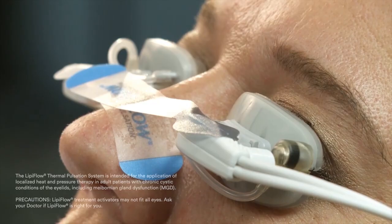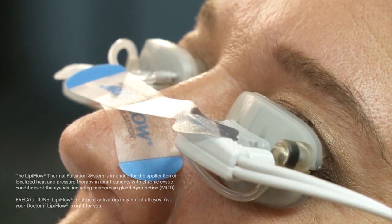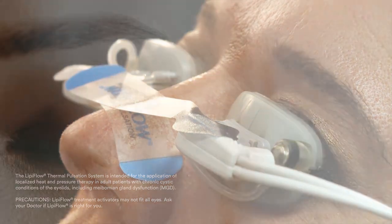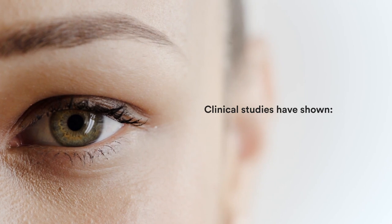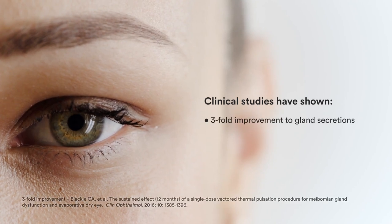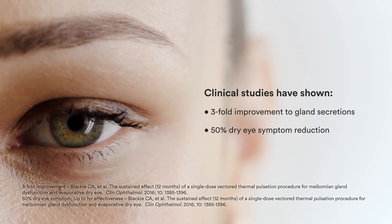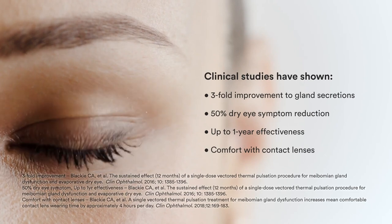Your eyes are comfortably closed, you're laying back, and treatment is delivered to all your oil glands on both eyes at the same time. Lipiflow is a unique patented technology for MGD. It's backed by an abundance of clinical evidence consistently demonstrating meaningful improvements such as a three-fold improvement to gland secretions, 50% dry eye symptom reduction on average, and up to one year effectiveness while providing ocular comfort that lasts between treatments.